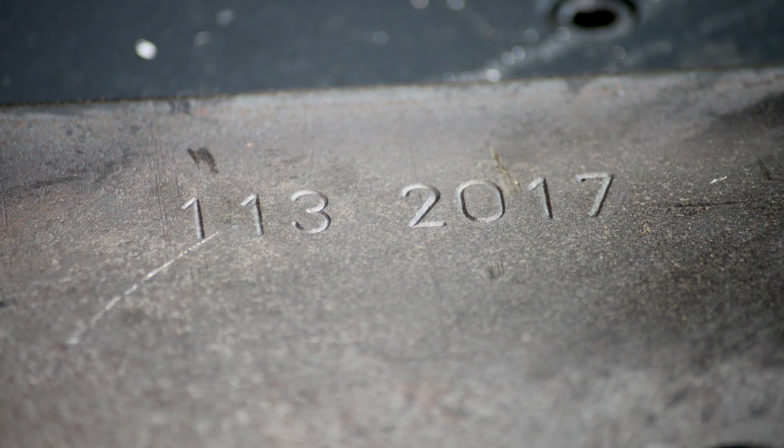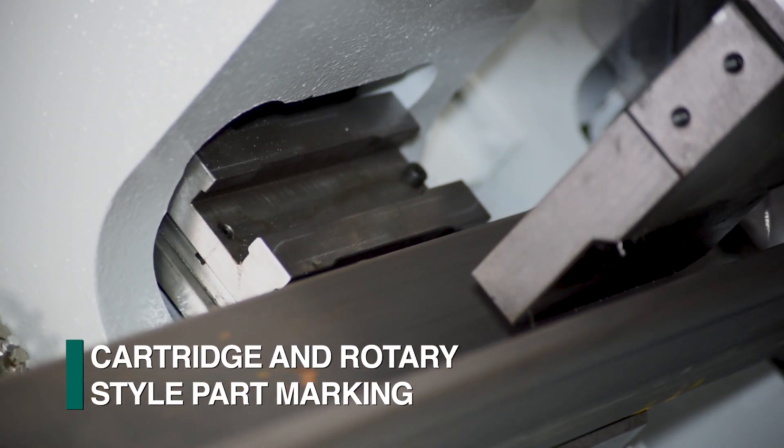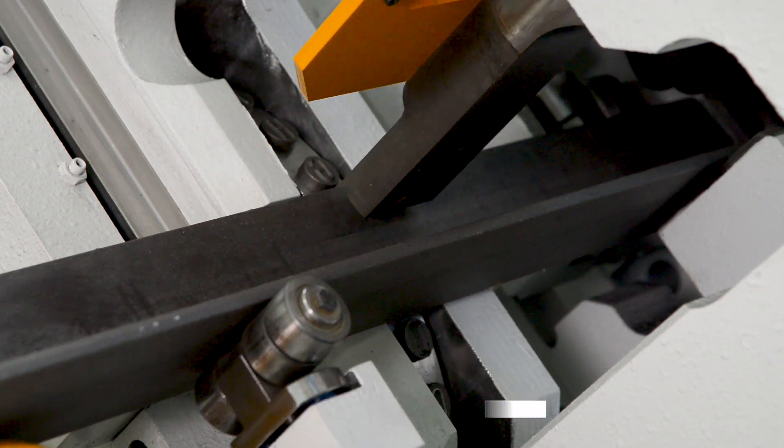Part marking can be accomplished with a cartridge style marker, which produces the complete part number in one cycle, or with a programmable rotary marker, which requires no setup.